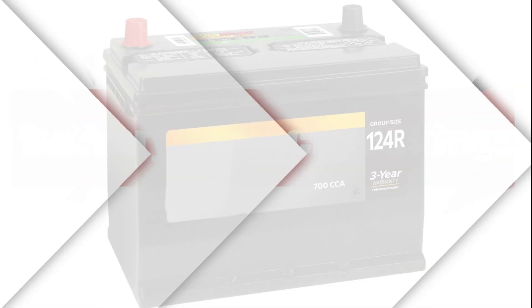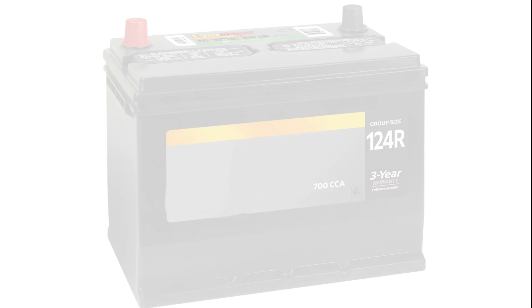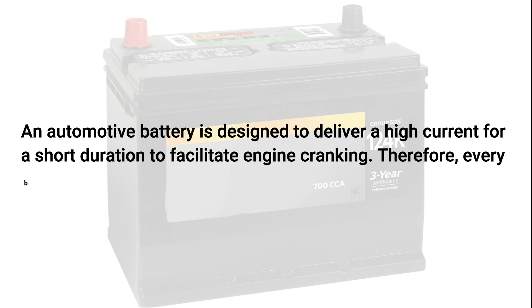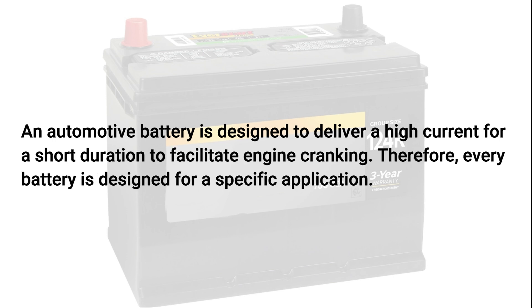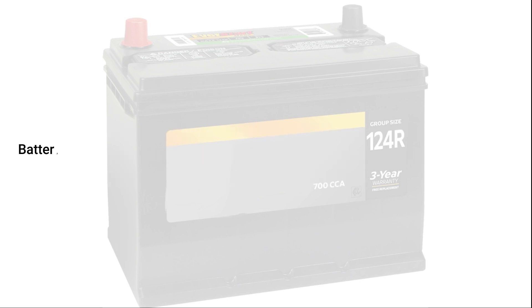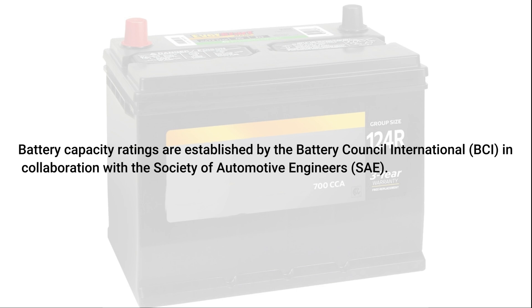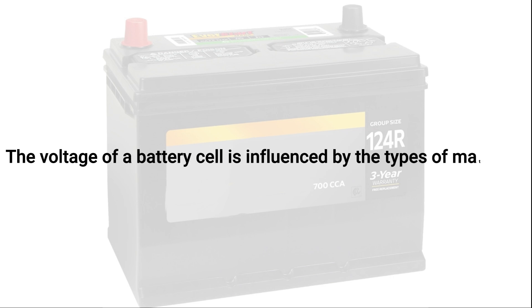Batteries are rated based on the amount of current they can generate under specific conditions. An automotive battery is designed to deliver a high current for a short duration to facilitate engine cranking. Therefore, every battery is designed for a specific application. Battery capacity ratings are established by the Battery Council International in collaboration with the Society of Automotive Engineers. The voltage of a battery cell is influenced by the types of materials used in its construction.